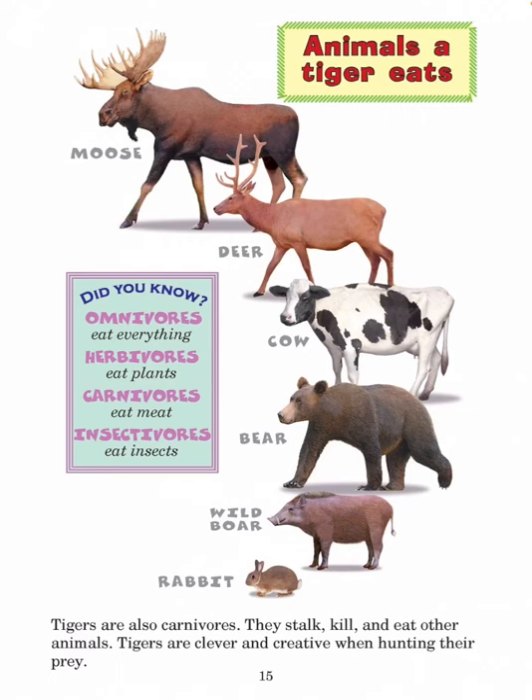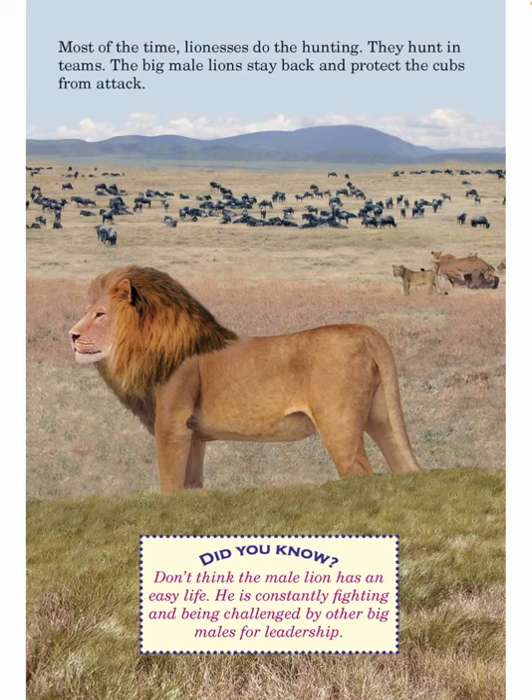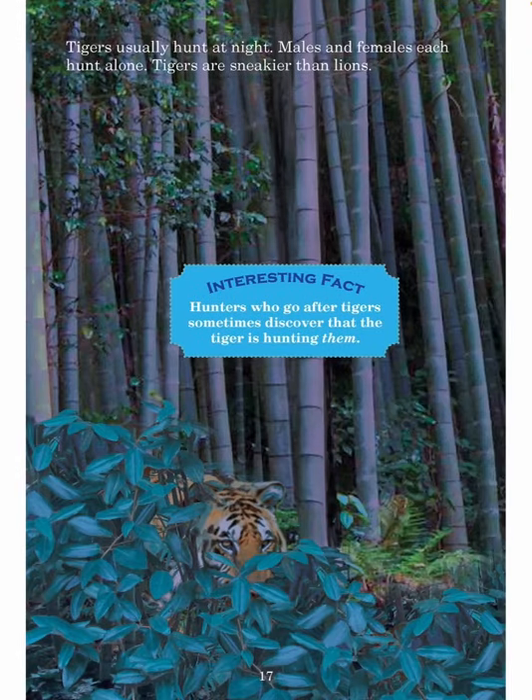Tigers are clever and creative when hunting their prey. Most of the time, lionesses do the hunting — they hunt in teams. The big male lions stay back and protect the cubs from attack. Did you know? Don't think the male lion has an easy life. He is constantly fighting and being challenged by other big males for leadership. Tigers usually hunt at night. Males and females each hunt alone. Tigers are sneakier than lions. Hunters who go after tigers sometimes discover that the tiger is hunting them.